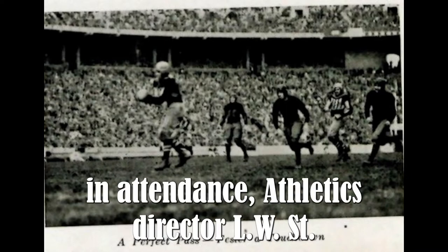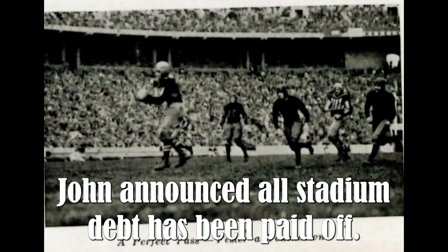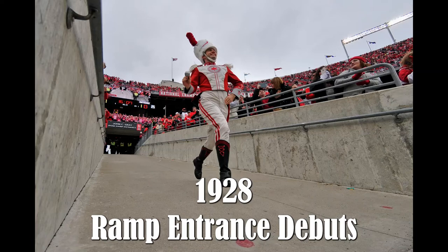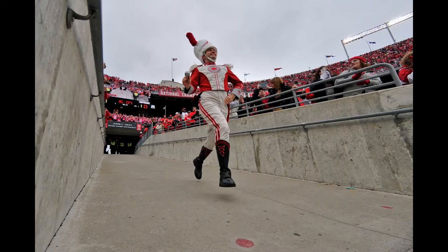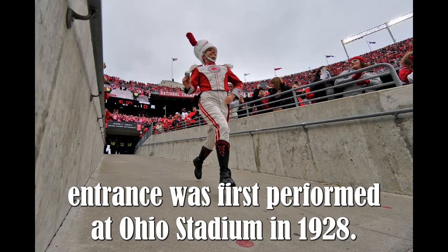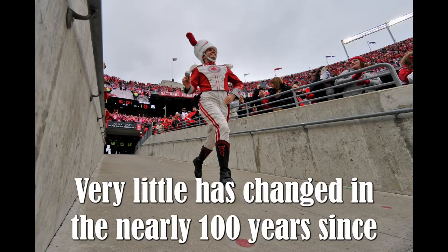Athletics director L.W. St. John announced that all stadium debt had been paid off. Also in 1928, the traditional Ohio State Marching Band ramp entrance was first performed at Ohio Stadium.